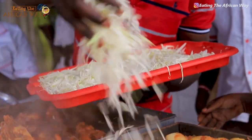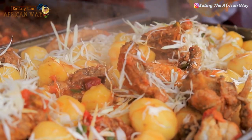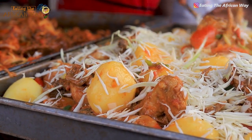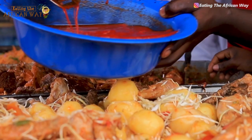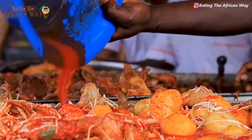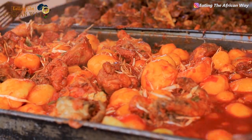Then we are going to add in cabbages. We are adding in cabbages so that our chicken is applied very well. We are applying cabbages and Irish. We are putting in some little curry powder in our chicken. Our chicken is going to take 15 minutes to be ready.